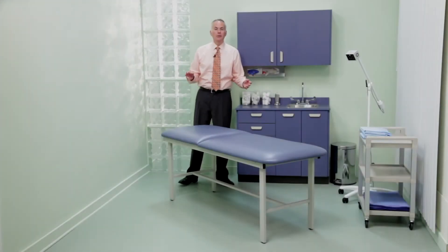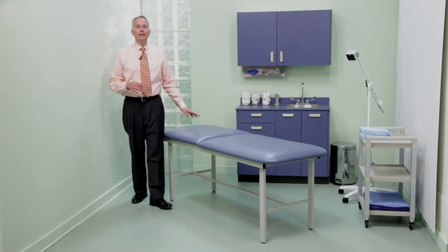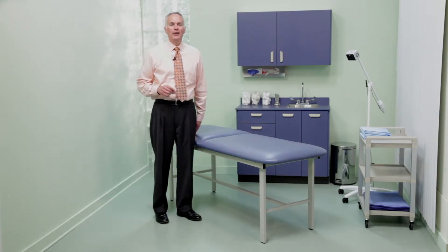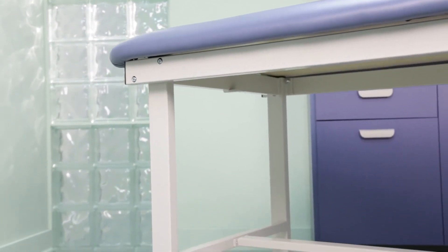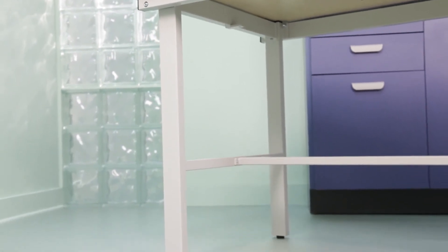In hospitals where pathogens, biohazards, and cost-value assessments are daily concerns, Clinton's economical Alpha series steel frame tables are the perfect choice. Their great-looking powder-coated frames won't absorb fluids or promote the growth of bacteria, and their all-welded construction makes them strong enough to handle a load capacity of up to 450 pounds.